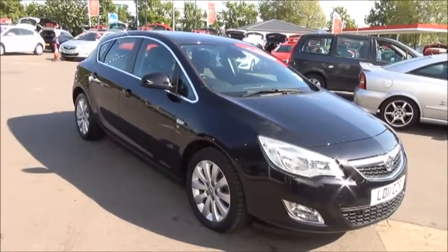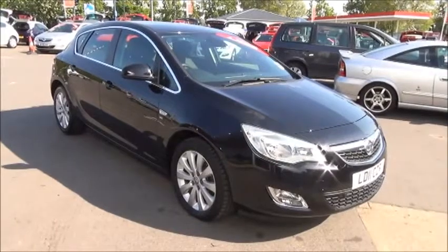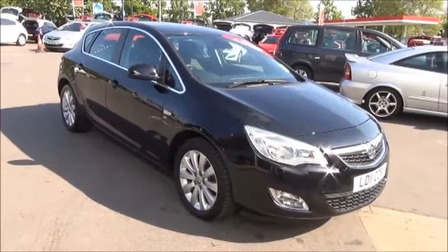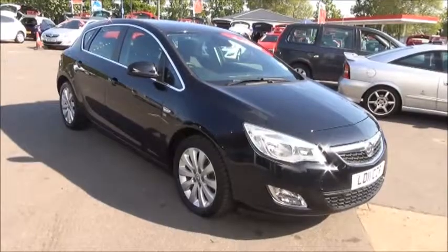This is a Now Approved vehicle and comes fully serviced and ready to go with a 3-month comprehensive warranty. You can reserve this vehicle online with a £100 deposit and call our internet sales team to arrange a convenient appointment. If you are thinking of finance, we are confident we can beat any high street lender with our flexible dealer funding plans. Thank you for visiting Now Vauxhall.